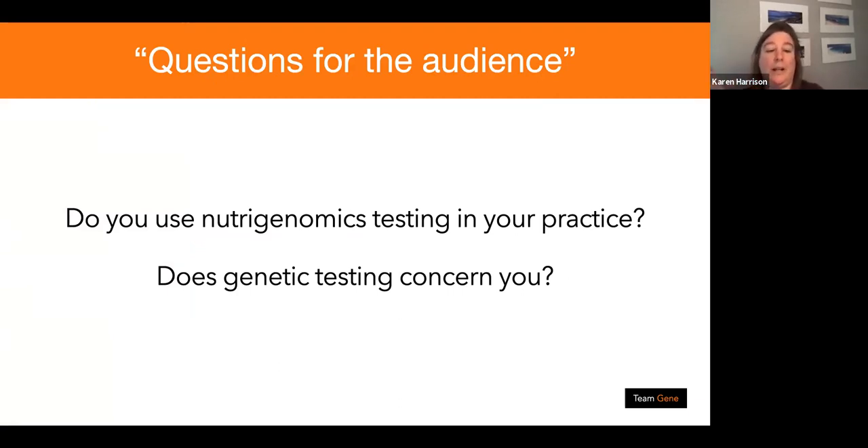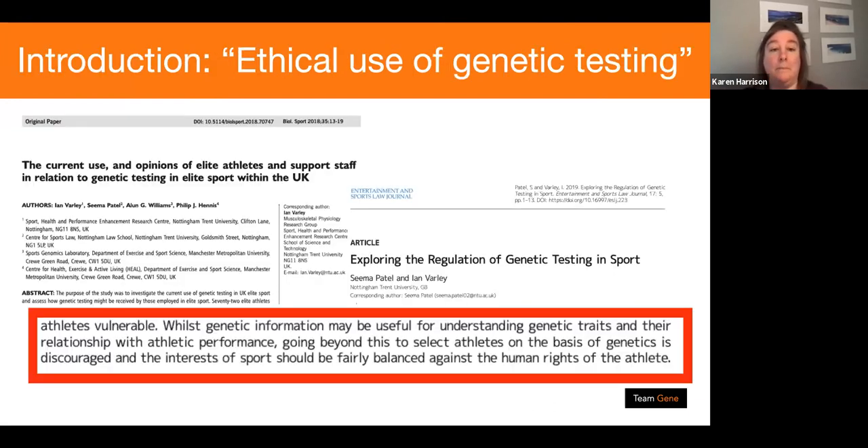Please put in the chat box whether you use nutrigenomics testing in your practice, and whether genetic testing concerns you — because particularly from an athlete's point of view there is a lot of concern about genetic testing, and I fully get that. I want to perhaps allay your fears regarding Team Gene testing. So, on the topic of ethical use of genetic testing: